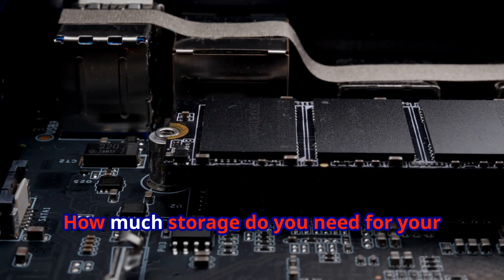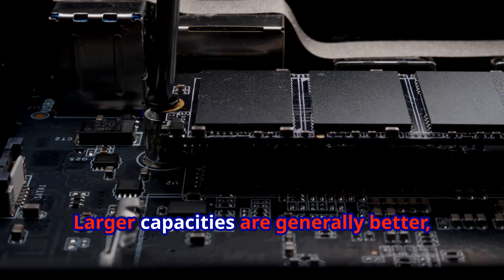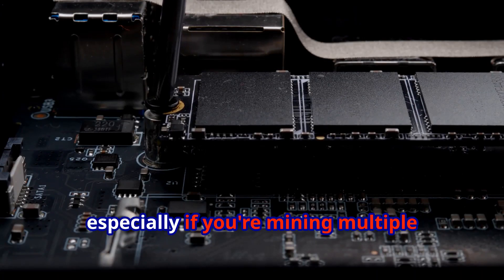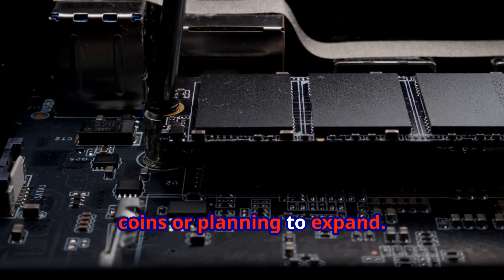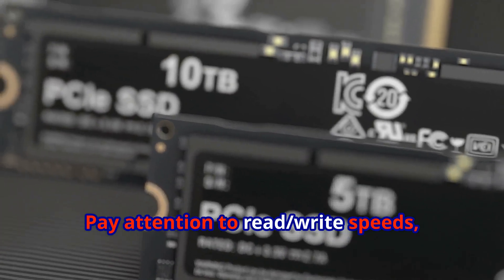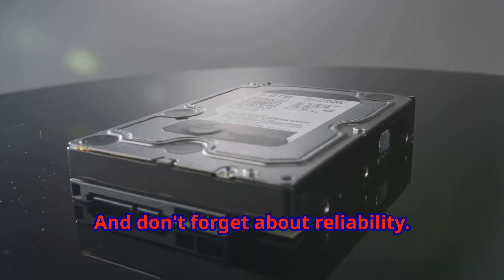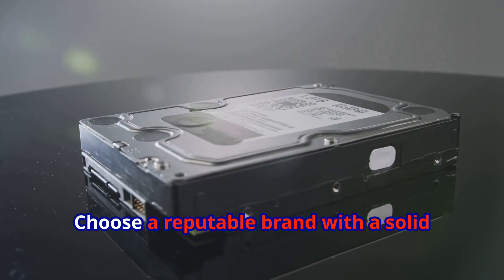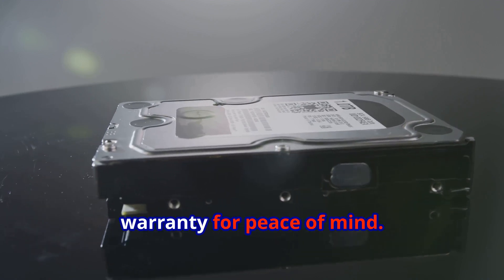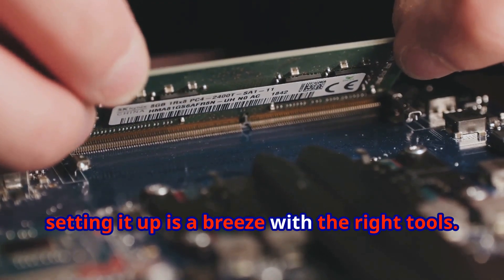Picking the right NVMe SSD for mining is absolutely crucial. First, consider capacity — how much storage do you need for your blockchain data and future growth? Larger capacities are generally better, especially if you're mining multiple coins or planning to expand. Next, look at performance: pay attention to read/write speeds, latency, and IOPS — the higher these numbers, the better. And don't forget about reliability; choose a reputable brand with a solid warranty for peace of mind.